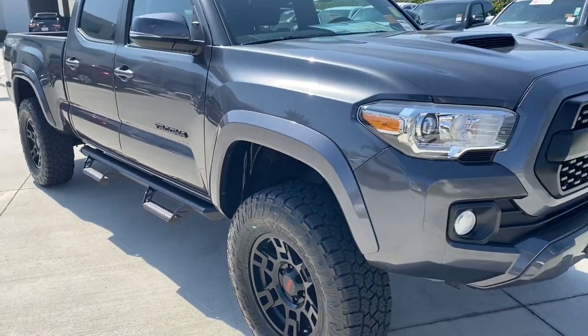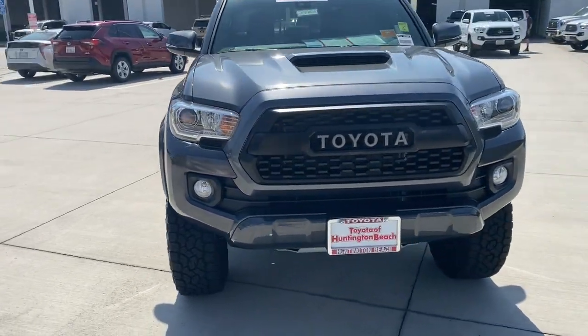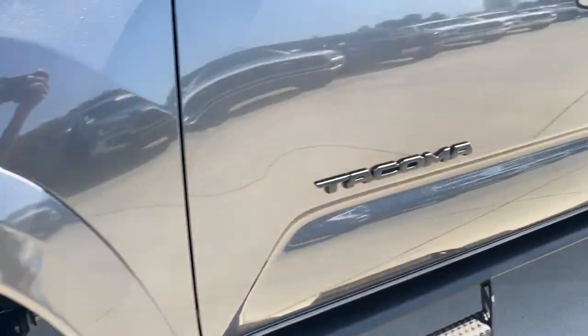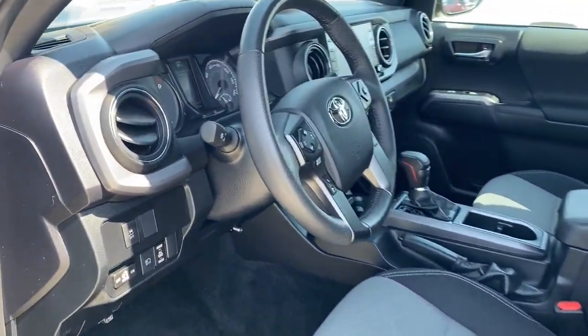The following are some of this vehicle's highlighted options: keyless entry, backup camera, four-wheel drive, adaptive cruise control, keyless start, fog lamps, satellite radio, heated mirrors, Wi-Fi hotspot, and steering wheel audio controls.